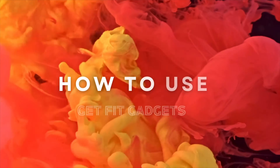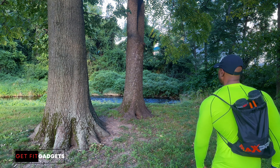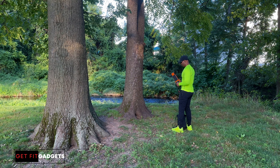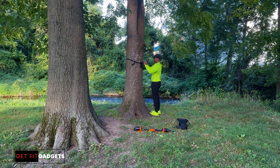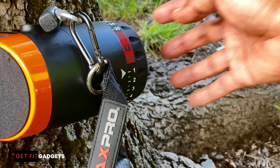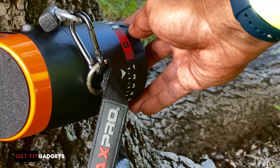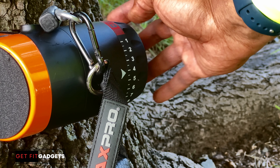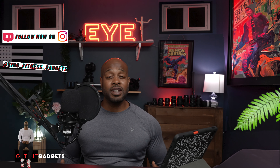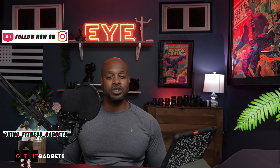How to use the product: you're able to bring this anywhere to work out. All you have to do is unfold the equipment, set it up, find the right level of resistance, and get your workout on. The dials on the side go from level 1 to level 25, with 150 pounds of resistance on each side of the cables. Each level increase is about 6 pounds. Here are a few exercises per body part that you can get done using the Max Pro Fitness portable gym.